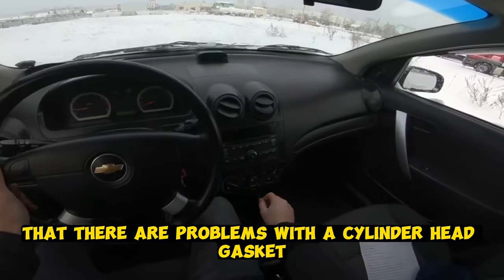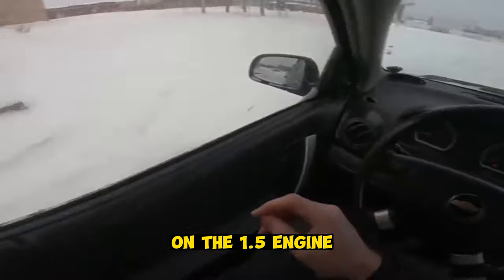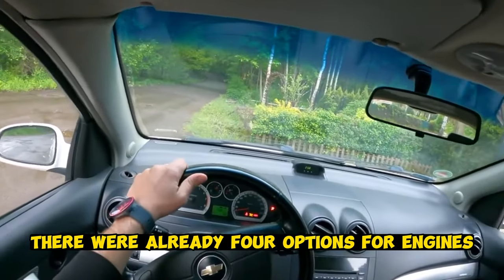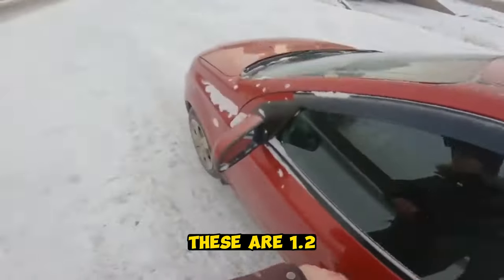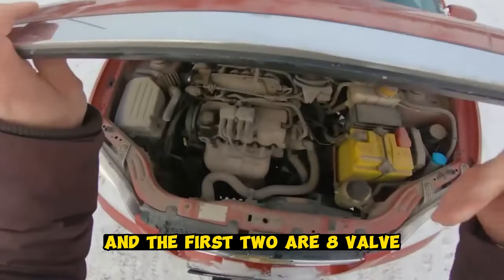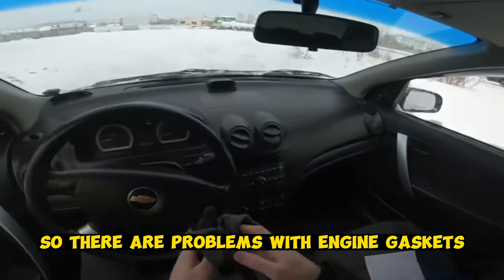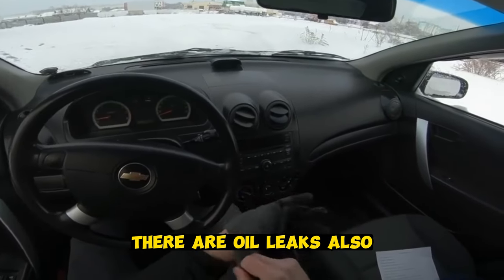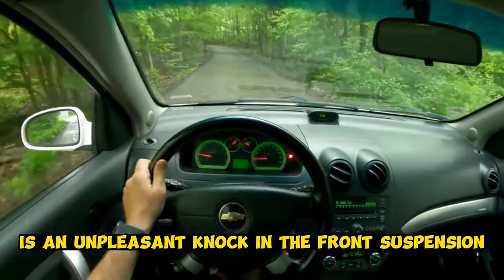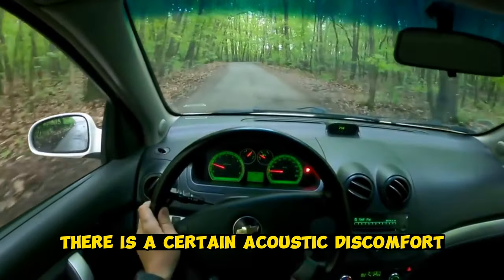It must be remembered that there are problems with the cylinder head gasket. On the 1.5 engine, you need to pay attention to all the gaskets. There were 4 engine options: 1.2, 1.5, and 1.4 — the last two are 16-valve and the first two are 8-valve. Engines are quite old in design, so there are problems with engine gaskets and oil leaks. Also, one unpleasant feature of the Chevrolet Aveo on many copies is an unpleasant knock in the front suspension — many owners face this acoustic discomfort.